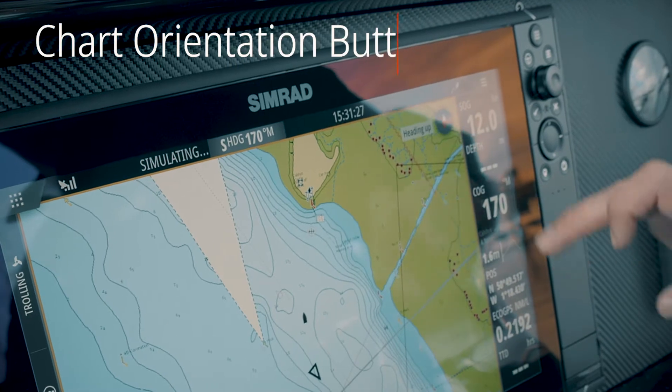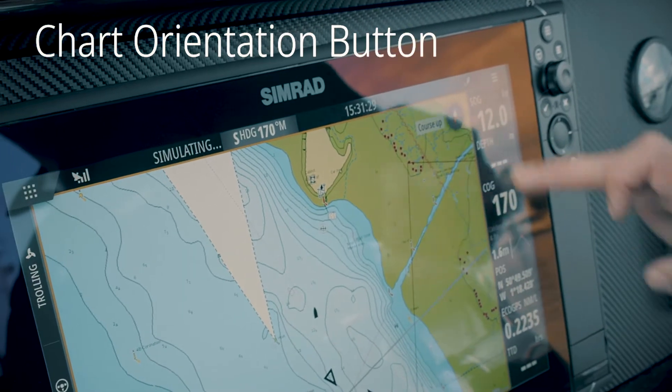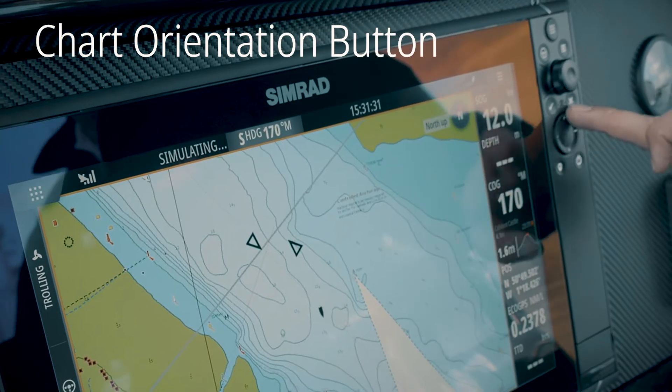Another new feature is the chart orientation button. This allows you, with a simple press of a button, to change the chart orientation between head up, north up, or course up.